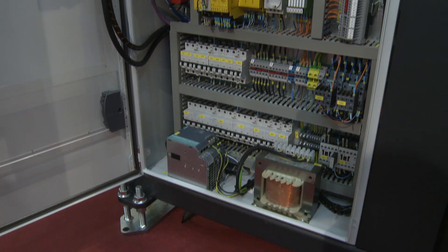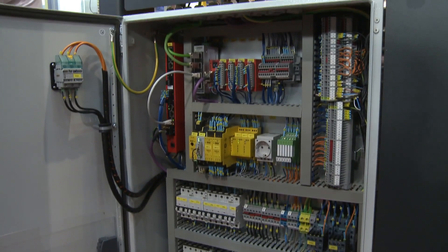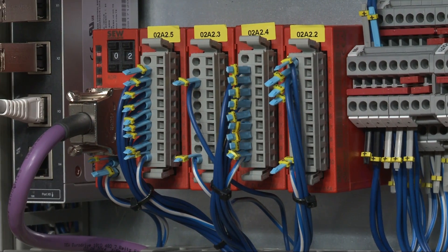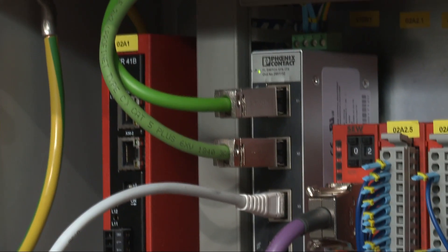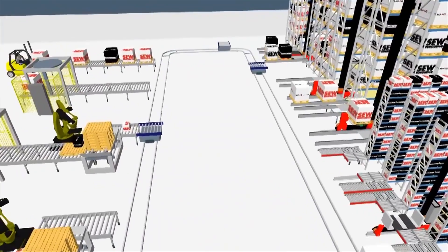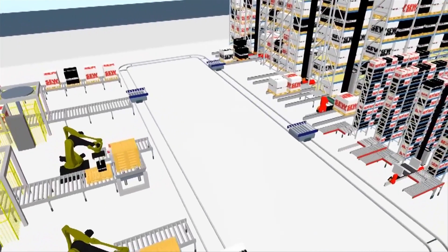The motion and logic controller with multimotion can be connected to practically any process control system worldwide via Profinet, Ethernet IP, Modbus TCP, and Ethernet TCP/IP, for example.